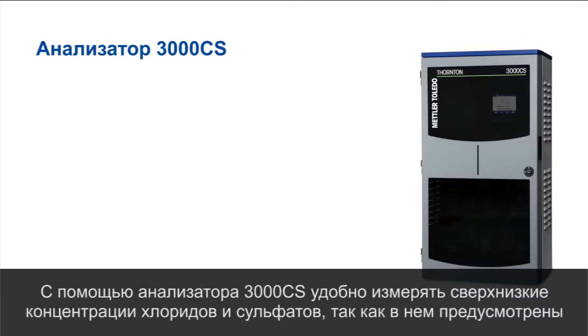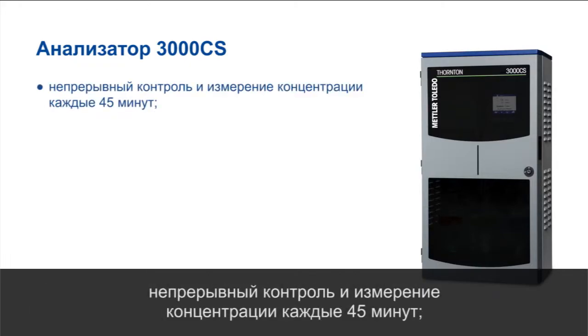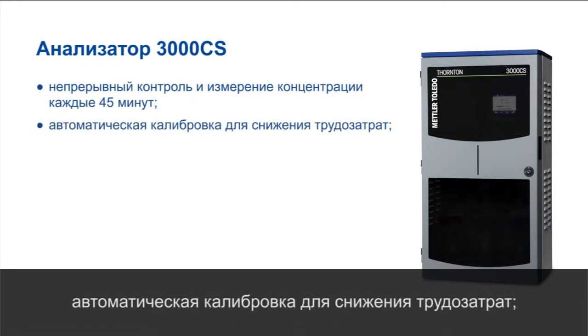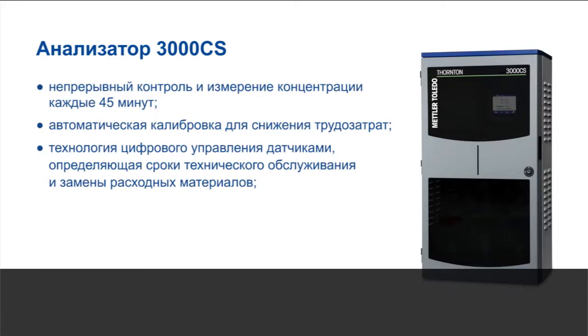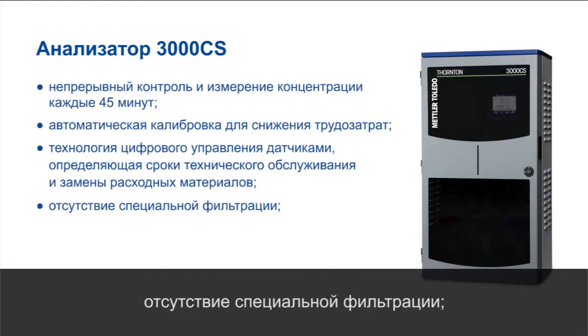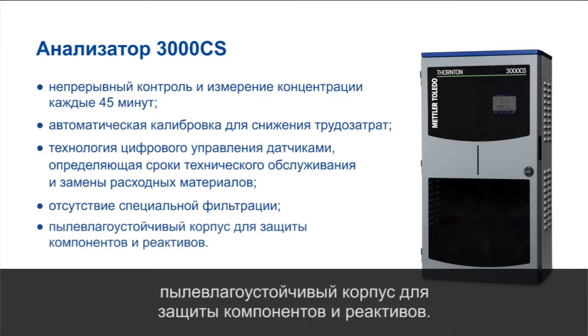The 3000 CS Analyzer meets the demand for convenient, ultra-low measurement of chlorides and sulfates with online measurements every 45 minutes for continuous monitoring, automatic calibration for minimal operator involvement, intelligent sensor management technology that predicts analyzer maintenance and when consumables will need to be replaced, no special filtration required, and a full drip and dust resistant enclosure to protect the components and reagents.